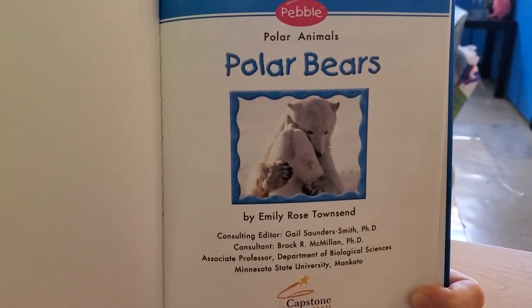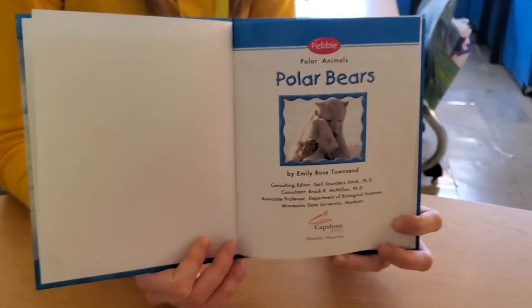Polar bears. That's an interesting picture. Yes, that is Miss Ariel holding the book.